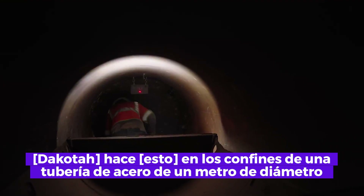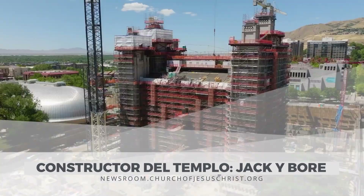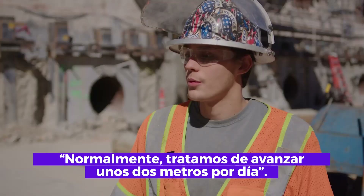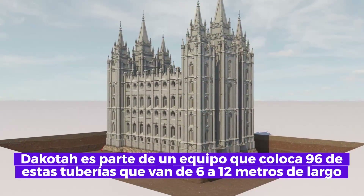He does it in the confines of a four-foot diameter steel pipe underneath an estimated 187 million pounds of stone — equivalent to 85,000 metric tons — known as the Salt Lake Temple. Normally they try to go about six feet a day.